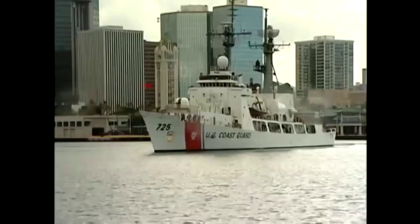For the past four decades it's protected our shores. KITV4's Paul Drews has details on the future of the Coast Guard Cutter Jarvis.